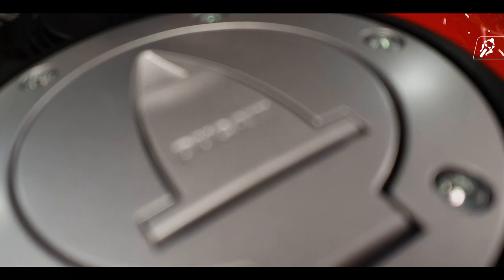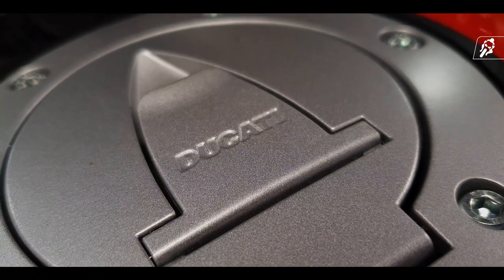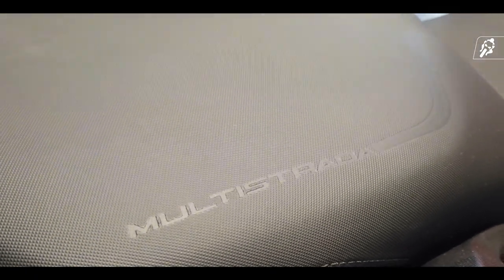Touring becomes easy with a substantial 22-litre tank, adjustable seat and windscreen, heated grips and seat, smartphone connectivity, and life-saving radar technology.